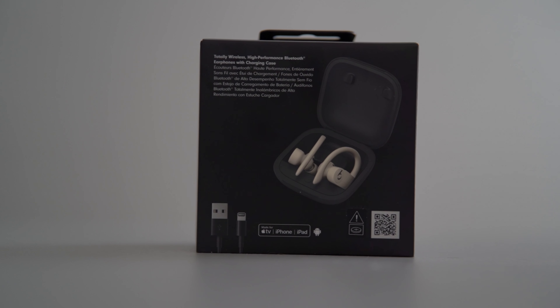Apple advertises nine hours of playback, and I find this to be pretty accurate. With the case, you get 24 hours of charging — that's roughly two and a half charges before you have to plug it back in again. What I don't like about these is that they still use the lightning cable, and again, this is Apple's flagship product, their most expensive pair of Bluetooth sports earbuds.